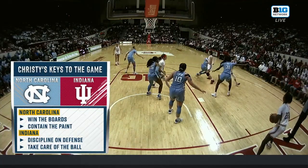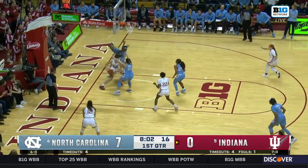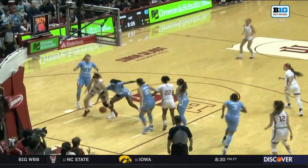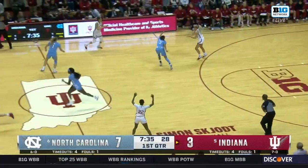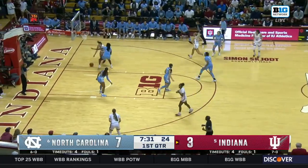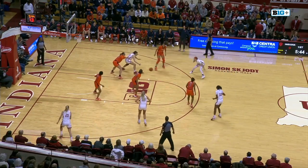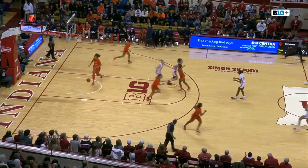They've got to get in there and get those second and third-chance opportunities — they have a size advantage across the board, and they also need to contain the paint. Look at Mackenzie Holmes. There's the shot going up — you've got to put a body on Mackenzie Holmes because she's going to find a sliver of light. Whombs inside, spinning with the left hand. More McNeil swinging it to Scalia — down low, Holmes finds Sanvi cutting, and she gets the reverse layup to fall.